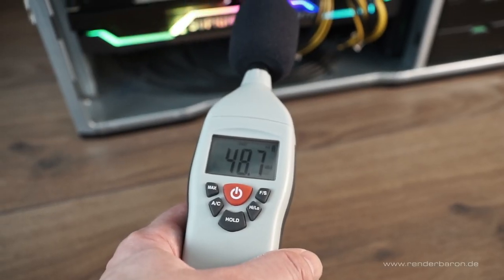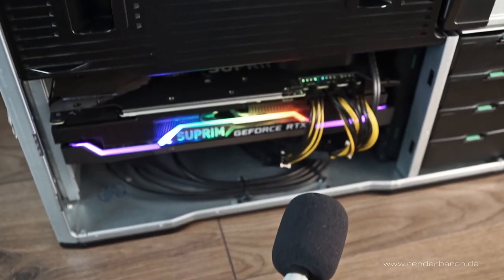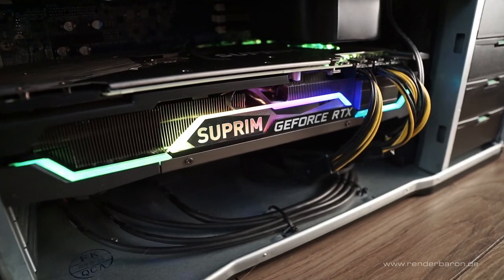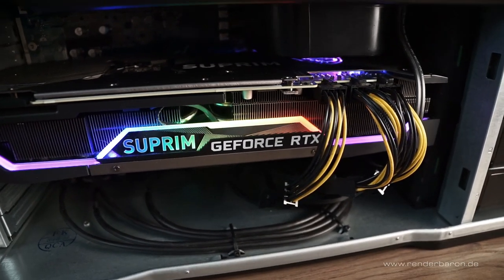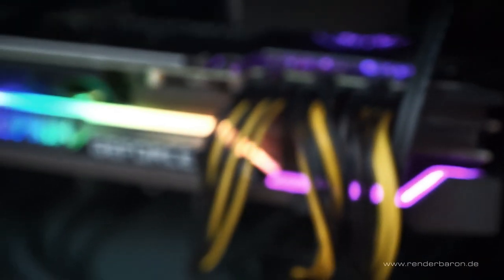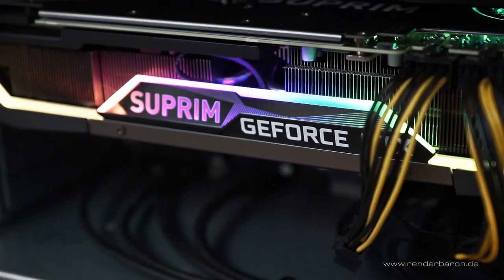The noise level during rendering was about 50 decibels. Normally I'm used to higher volumes from powerful workstations during rendering, so this is a really moderate value. The temperature remained permanently between 63 and 81 degrees Celsius and the clock speed was constantly around 1,950 megahertz. Both the high build and cooling quality of the card as well as the HP workstation became noticeable. Therefore, it's only logical that a card like the RTX 3090 Supreme X has to be placed in an equally well-made workstation for professional use.